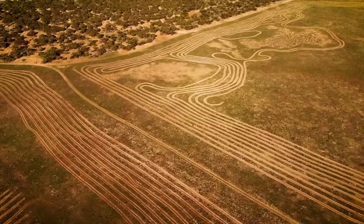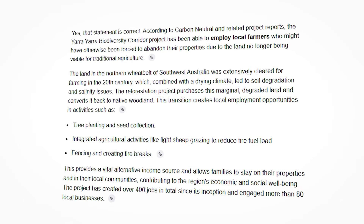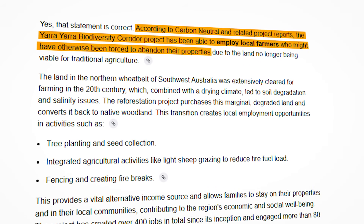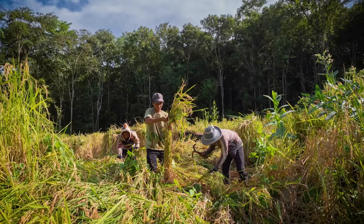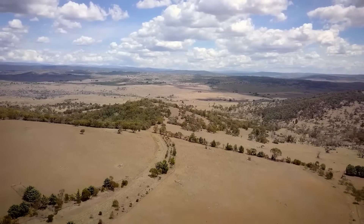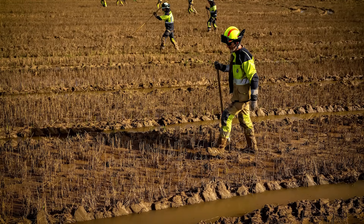For farmers and landowners facing unviable land, the projects have created an unexpected lifeline. According to Carbon Neutral, the organization behind Yara Yara, they've been able to employ farmers who would have otherwise had to abandon their properties. In some cases, the same families who cleared the land generations ago are now being paid to restore it — staying on their land, keeping their homes, just doing different work. For workers, it's transformed into a genuine employment sector: over 400 jobs in planting, monitoring, and maintenance, with indigenous workers reconnecting with ancestral land through paid conservation work.